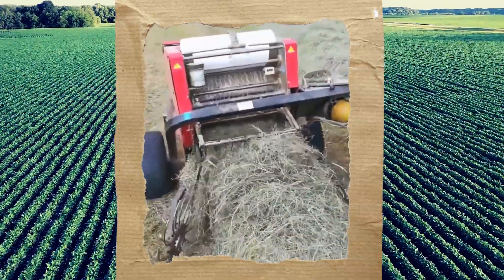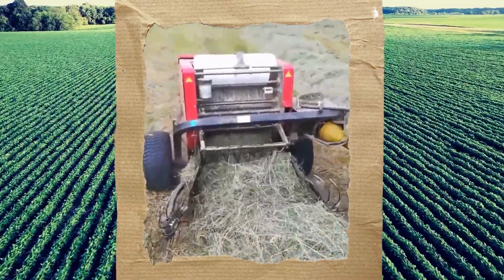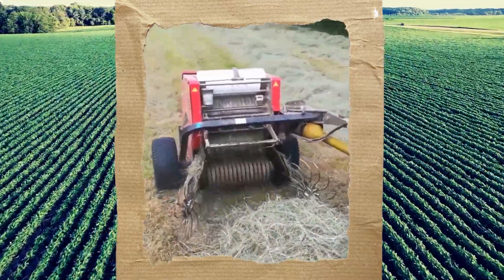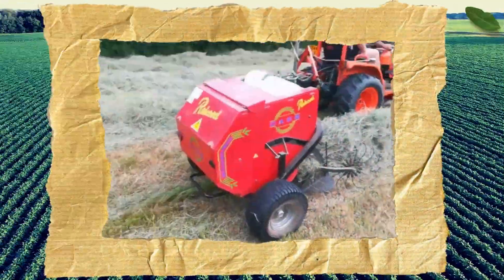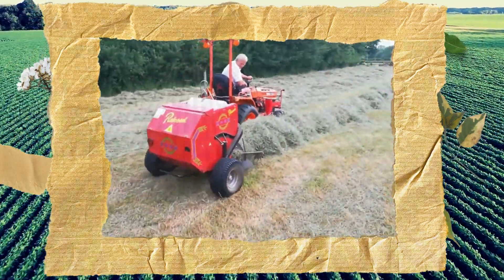With a Mini Round Baler, you can do just that. It may be small, but its impact is mighty. Say goodbye to the labor-intensive process of manually packing straw and hello to a more efficient, effective harvest. Invest in a Mini Round Baler and take your farming game to the next level.